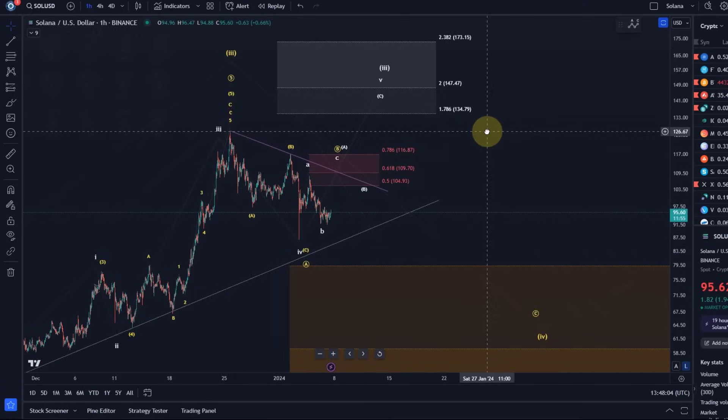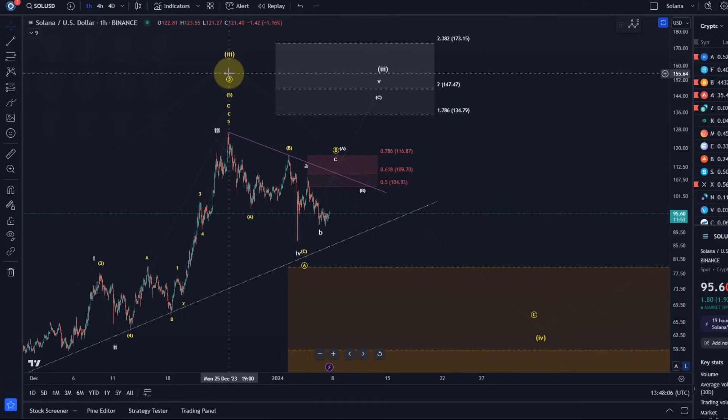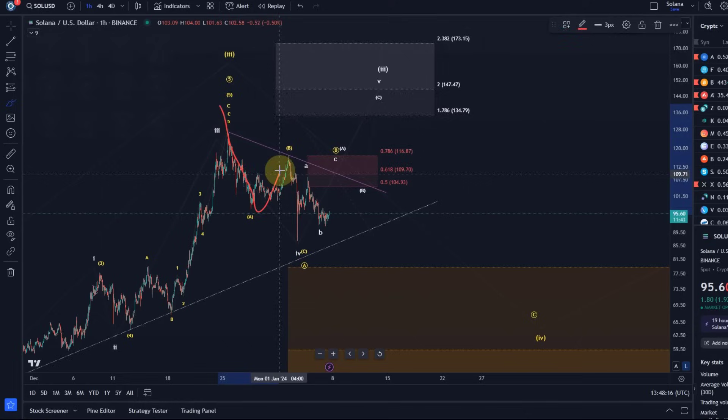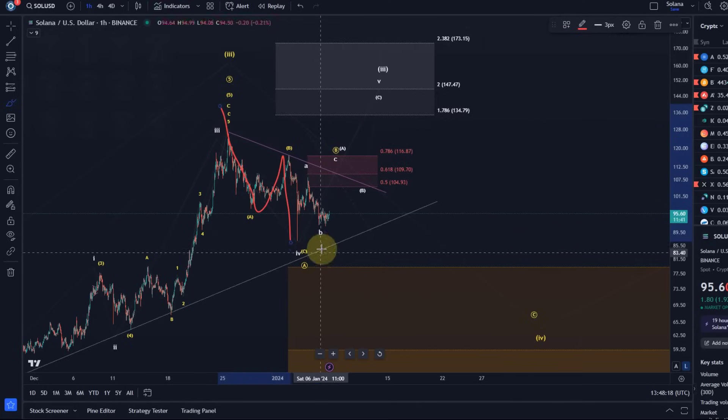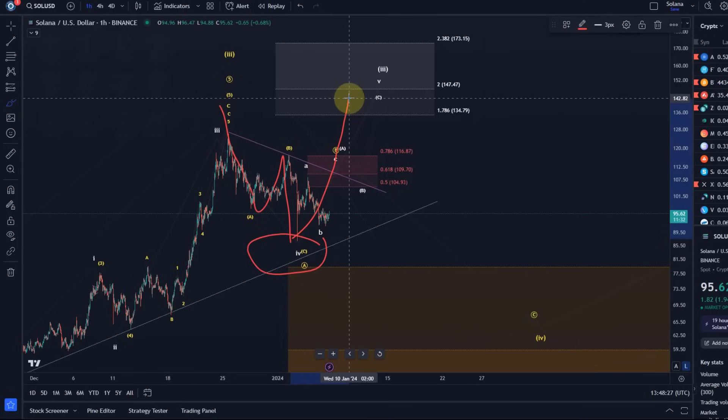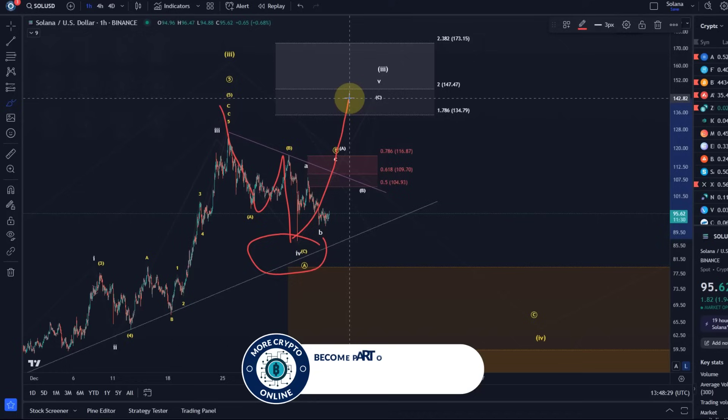The short-term bearish scenario indicates the third wave has obviously topped — that top formed around the 25th of December. Now we're coming down in the yellow count, an ABC to the downside to form the first A wave. Then we could now be looking at a B wave. Be aware that when the A wave is a three-wave move, the B wave could even technically overshoot, so we always have to be prepared for an aggressive B wave.